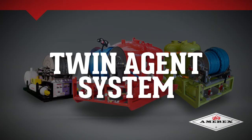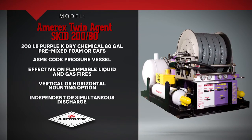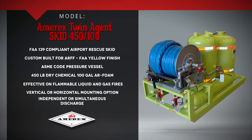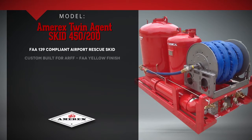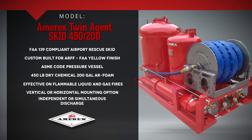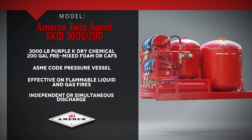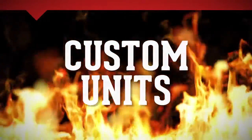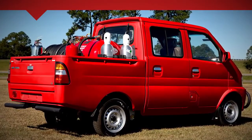Amorex Twin Agent systems are available in the following configurations: the Twin Agent Skid 280, the Twin Agent Skid 450-100, the Twin Agent Skid 450-150, the Twin Agent Skid 450-200, and the Twin Agent Skid 400-200. Custom units are also available. This additional product line will greatly enhance your sales opportunities.